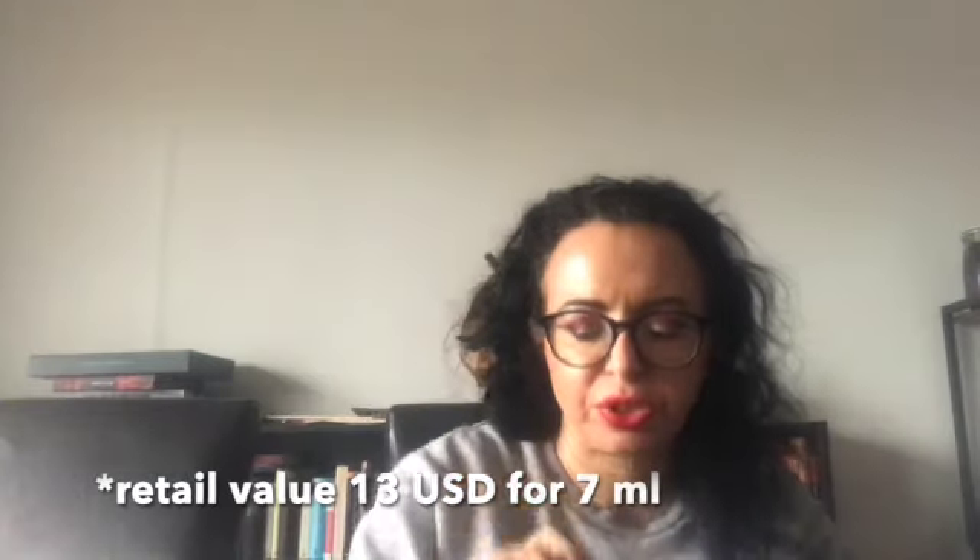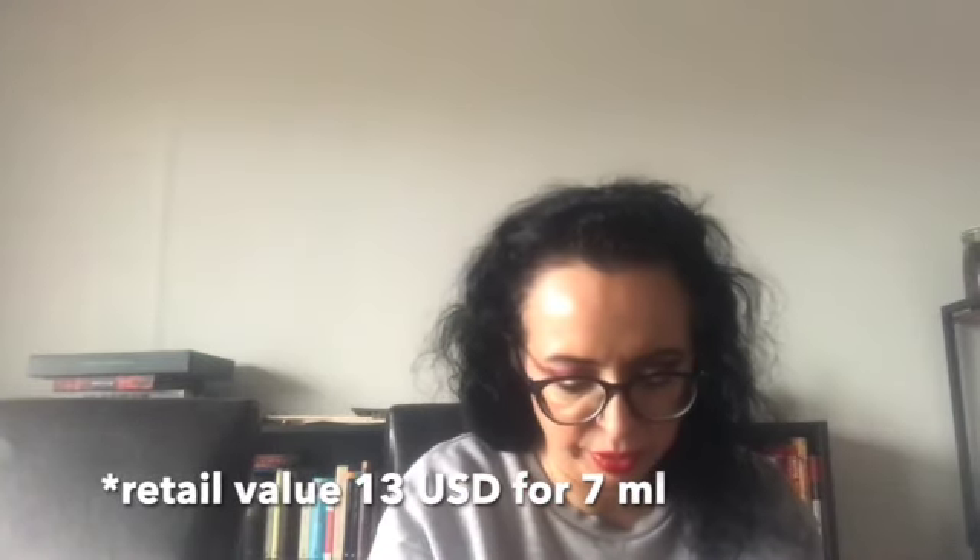The ABH eyeshadow primer — just a small sample size, 7ml, not for sale. I also don't like the tube because you always have to squeeze it and sometimes you don't get everything out of it.